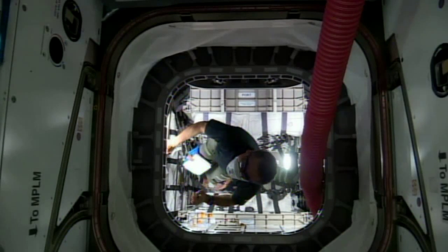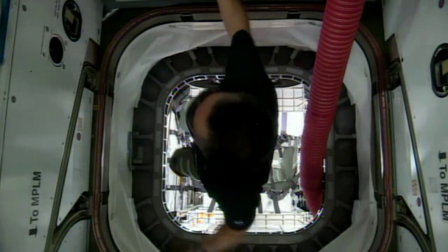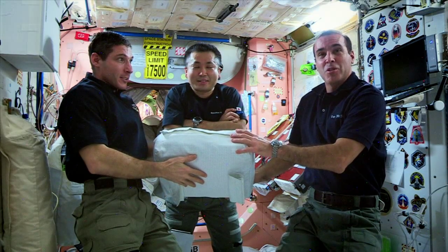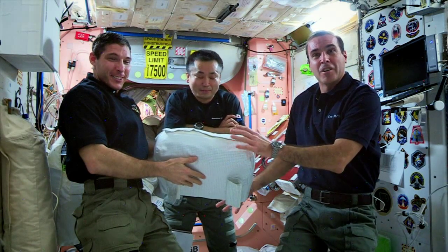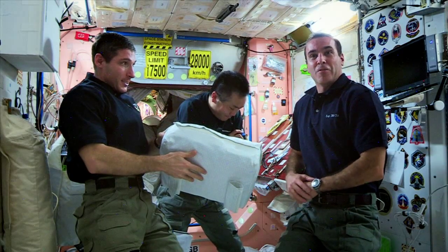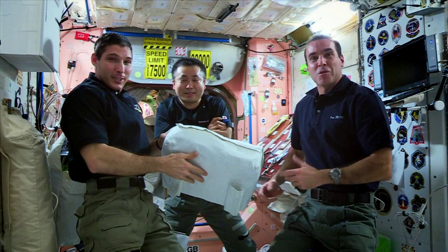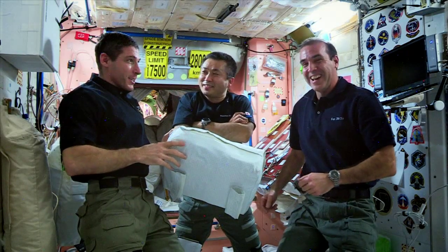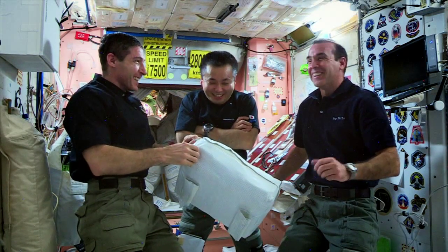This is some special cargo from the ground folks. I think this is some stuff that our wives may have contributed to, and some of our friends who work for Orbital and other folks. So this is a little bit of a special gift — we're opening it here for the first time. We're pretty excited about it. Yeah, we have no idea what's inside, but we're hoping.